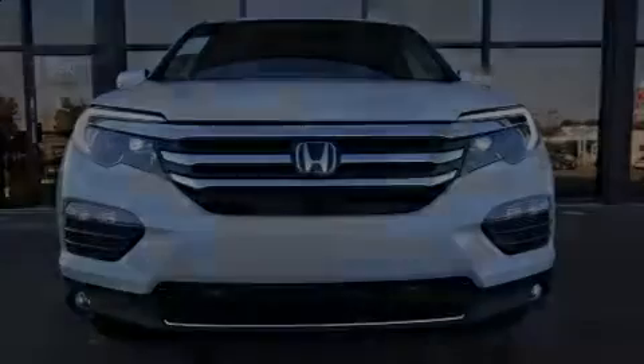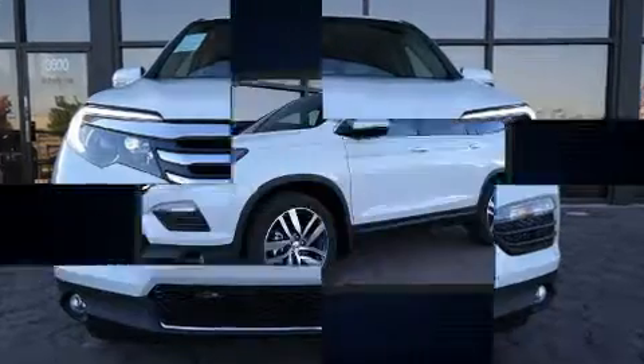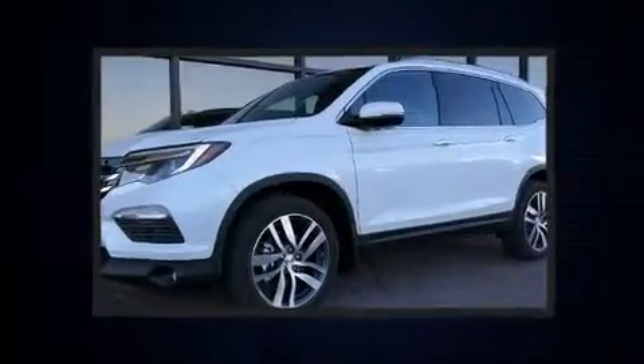Introducing the 2017 Honda Pilot. It features an automatic transmission, front-wheel drive, and a 3.5-liter six-cylinder engine.